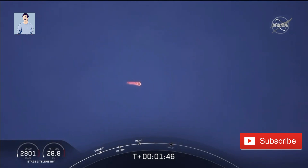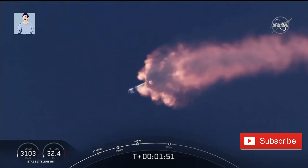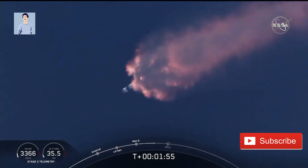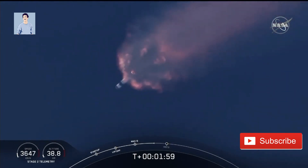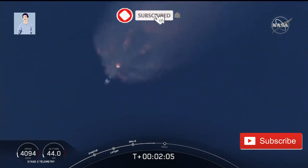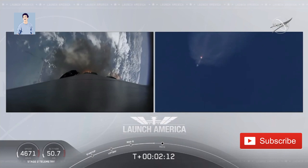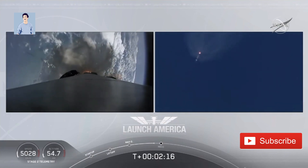We've heard the callout for MVAC engine chill — that's getting the MVAC engine ready to light, which will come at about 2 minutes 44 seconds into flight. Everything continuing to look good. The next major event coming up is going to be the triple: main engine cutoff of the nine first-stage engines, stage separation, and then ignition of the second-stage engine to continue carrying astronauts into orbit. Coming up in about 20 seconds.